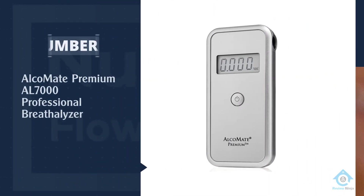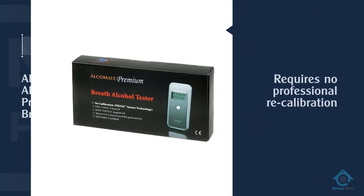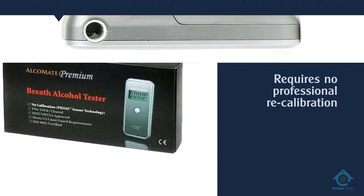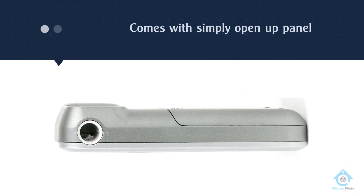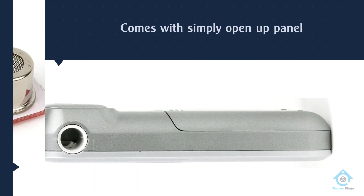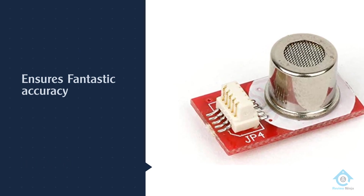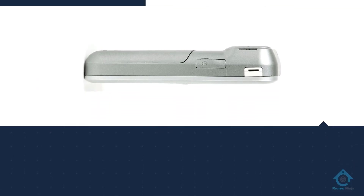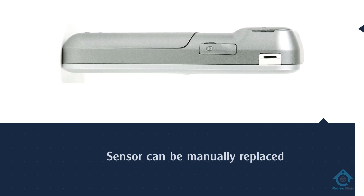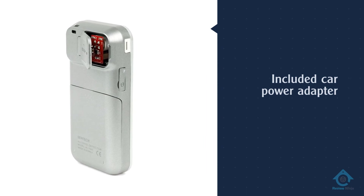Number five: AlcoMate Premium AL7000 Professional Breathalyzer. The AlcoMate Premium AL7000 is unique in that it does not require professional recalibration. The device was designed so that users can simply open up a panel and replace the sensor themselves when the time comes, rather than having to send it through the mail to have it serviced. This is really convenient if you hate hassle and don't want to deal with shipping and service fees. The AL7000 is also highly accurate and has a four-digit display.